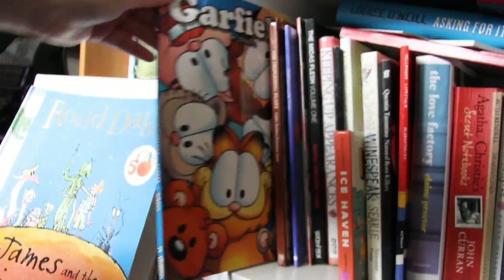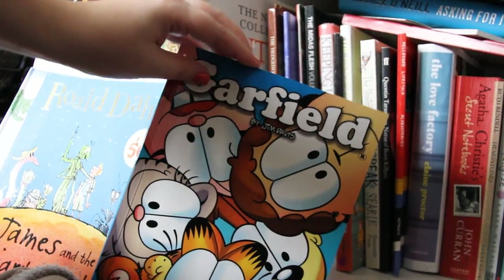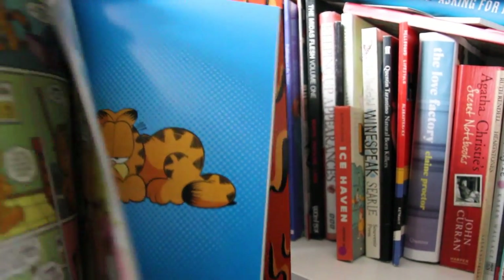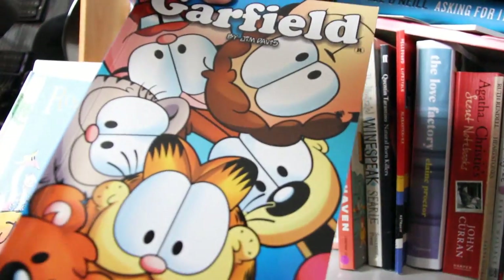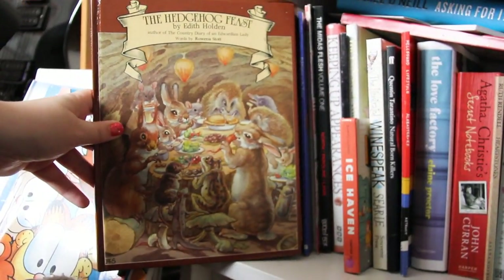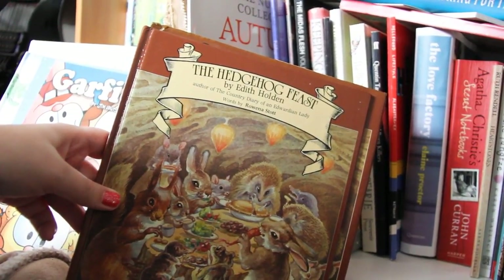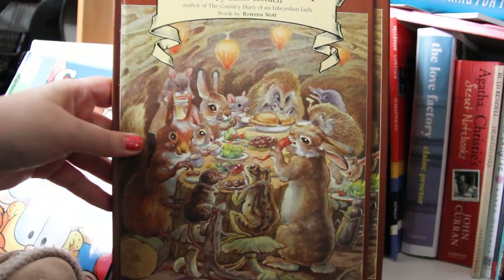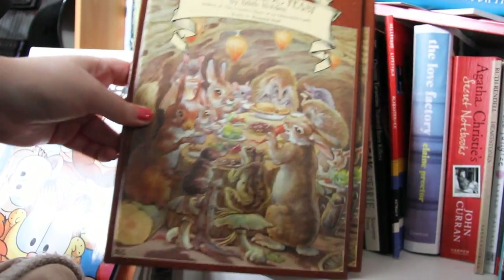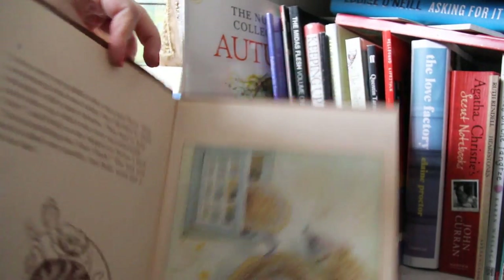I then have a Garfield volume — Garfield is a really old comic now turned into volumes. It's just a story about this cat called Garfield who's really lazy and loves lasagna — really funny. This is Garfield Volume Three. I then have The Hedgehog Feast by Edith Holden. Edith Holden wrote Country Diary of an Edwardian Lady, all about the changing of the seasons. She also illustrated children's books as part of her work as a naturalist.